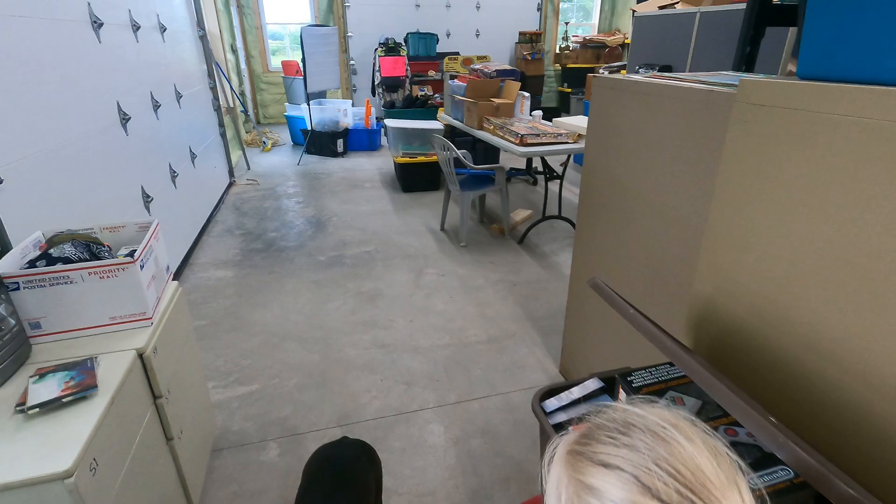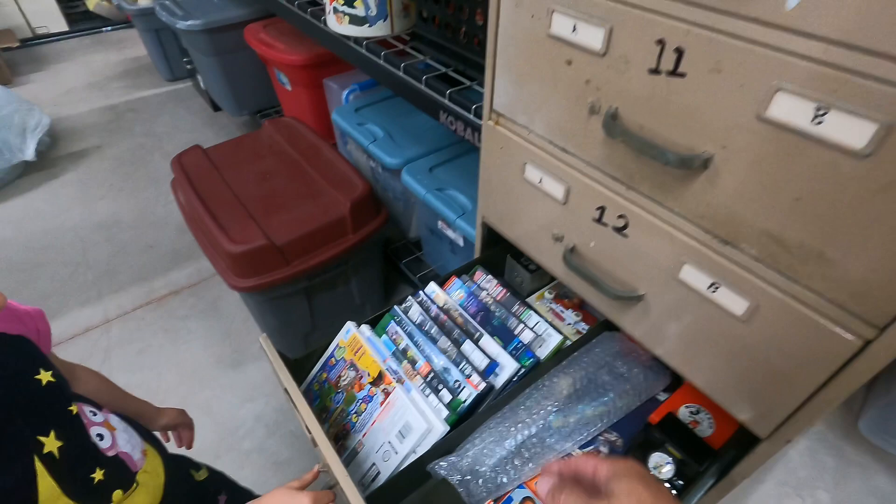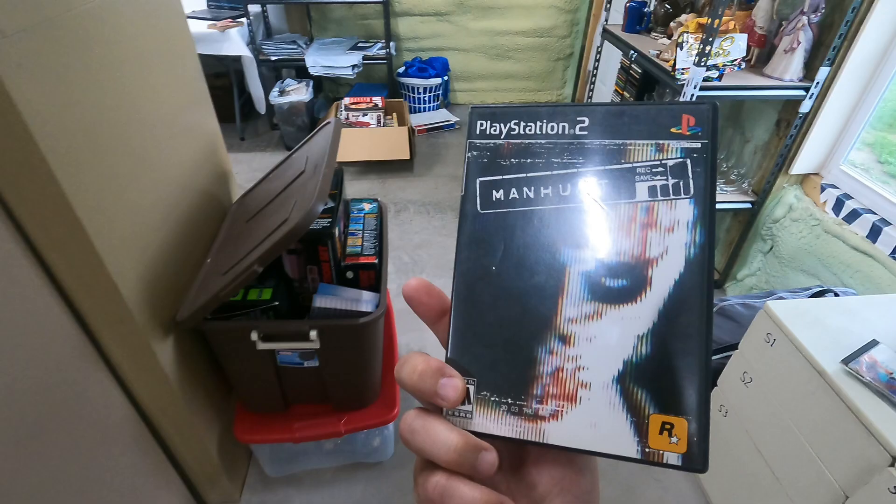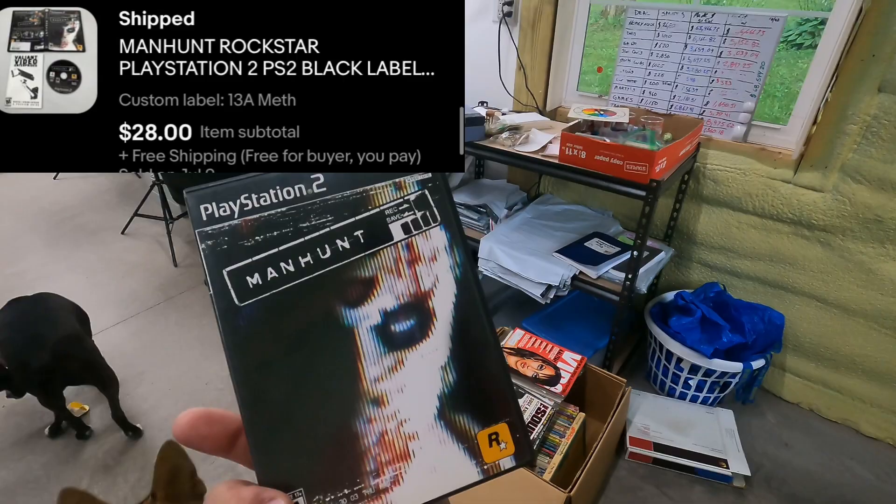Next is another video game — Manhunt for PlayStation 2 by Rockstar. Going over to 13A. This also came from the meth buy. Manhunt PS2 — the good one — sold for over $28 with free shipping. That was a good one.